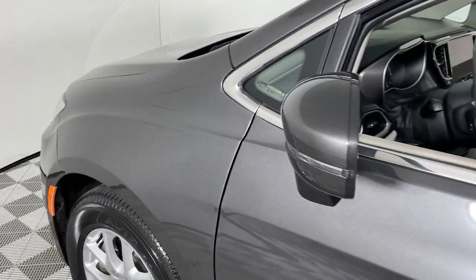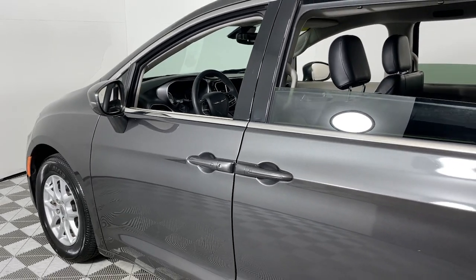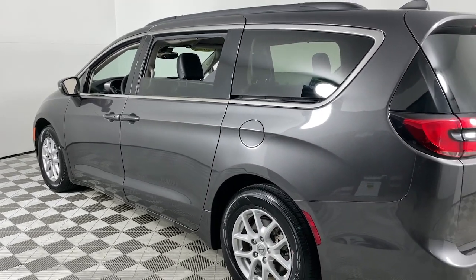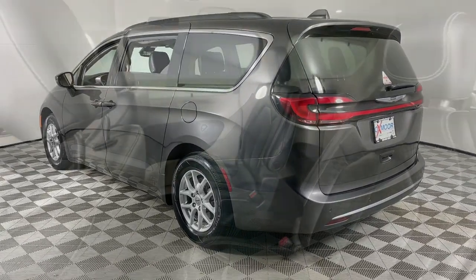You just found the 2022 Chrysler Pacifica. This vehicle is an outstanding buy with fewer than 70,000 miles on the odometer. Choose the minivan that's safe, smart, comfortable, and fun to drive — the Pacifica ticks all the boxes.